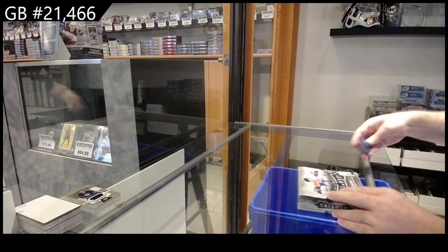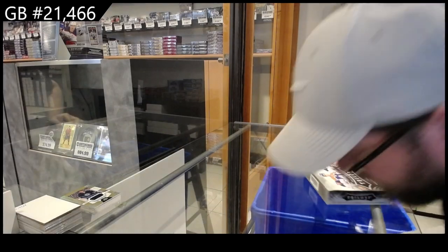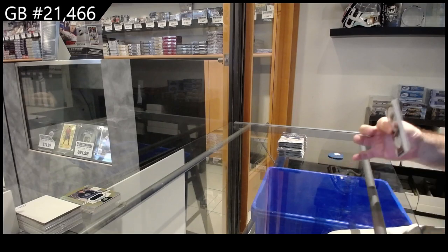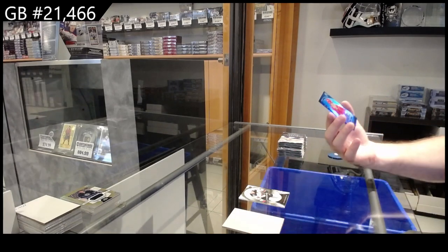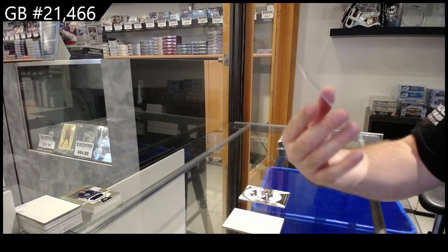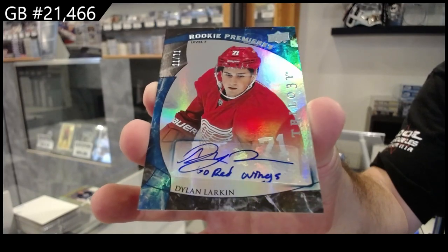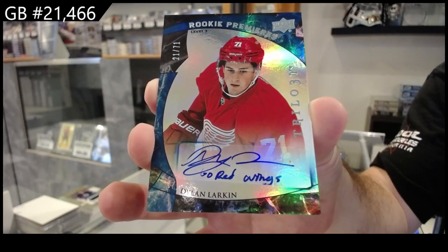All right, McDavid. I smell the McDavid. Well, that's a solid one, can't complain. Number 71 — Inscribed Rookie Auto, Dylan Larkin. Definitely one of the bigger ones you can get. Inscribed Rookie Autograph Larkin.